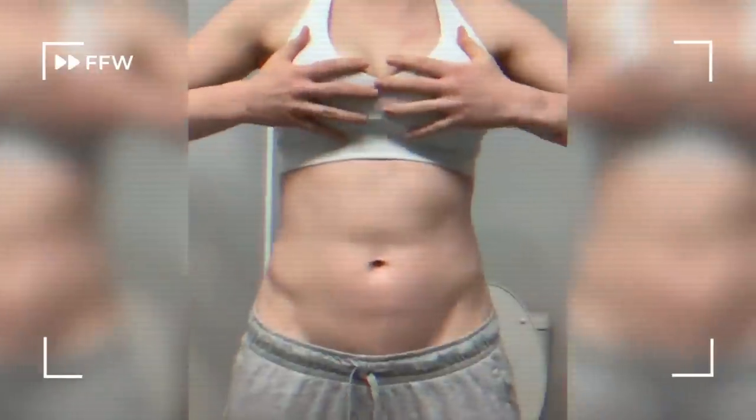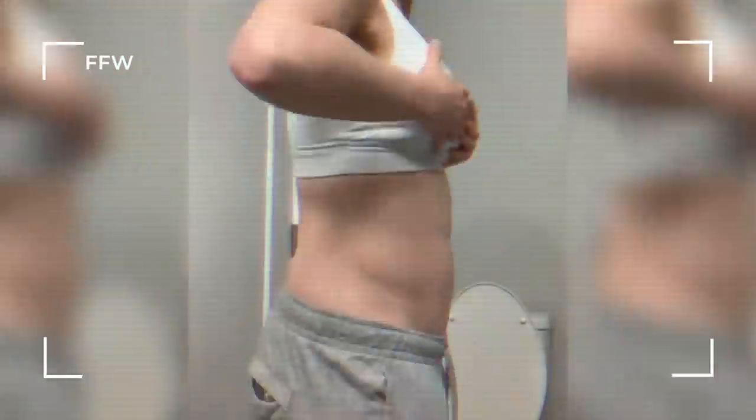I've struggled with bloating on and off, but around this time last year it started picking up in intensity and frequency. Sometimes the bloating was visible, sometimes it wasn't. But what frustrated me the most was how helpless it made me feel. I wanted that bloat gone — I wanted it gone fast, which can be a difficult task when you are new to your digestive journey.